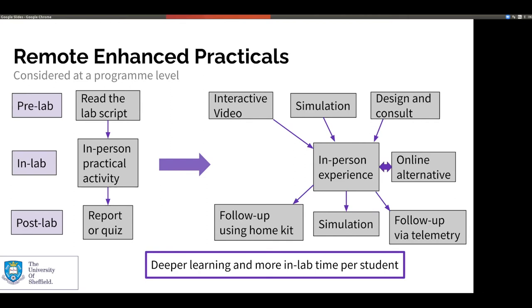We can then follow that up with other remote techniques. Where a post-lab exercise would typically have been a report or a quiz, we're now looking at ways to follow that up with things like home kit simulations, so they can reinforce what they've done in the lab using remote access equipment. The more repetitive nature of the lab activity could be done remotely, so they still have that hands-on experience of working with the equipment, but then when they need to do the repetitive task of generating data sets, they can do that remotely instead.